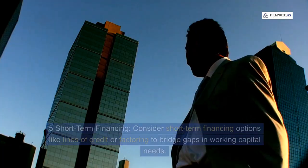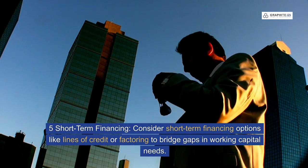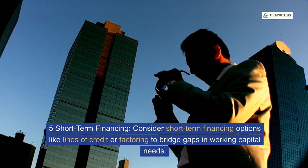Five: short-term financing. Consider short-term financing options like lines of credit or factoring to bridge gaps in working capital needs.